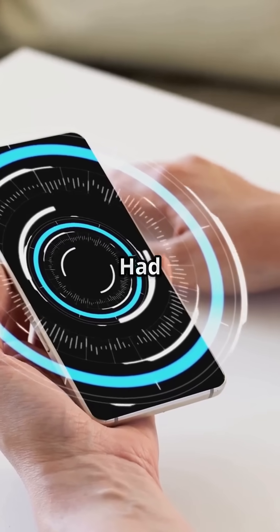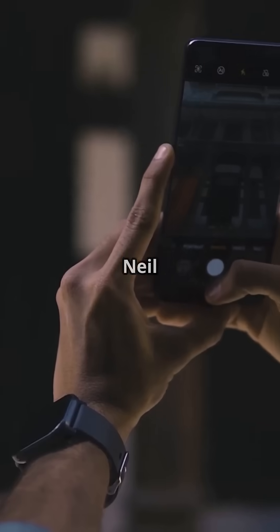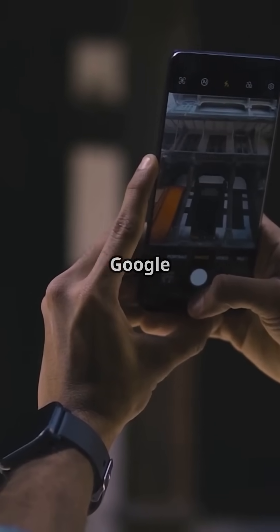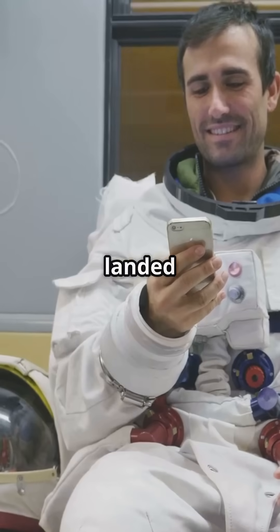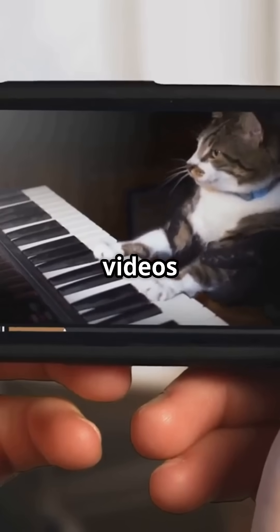What if NASA had iPhones back then? Imagine if the Apollo astronauts had smartphones. Neil Armstrong: "Houston, we have Google Maps." Would they have landed faster? Maybe, but they'd probably get distracted watching cat videos in space.